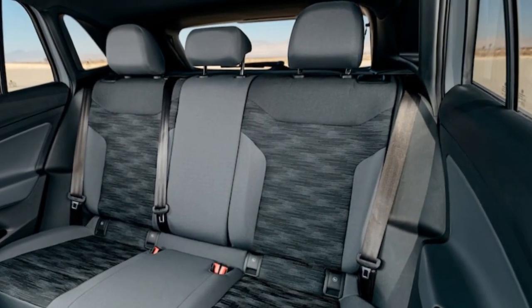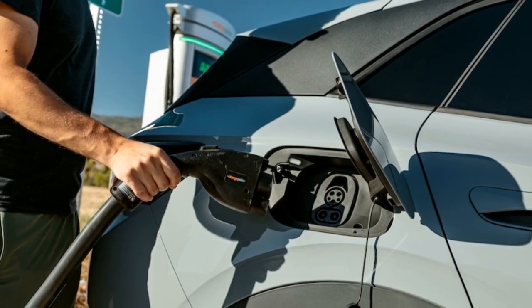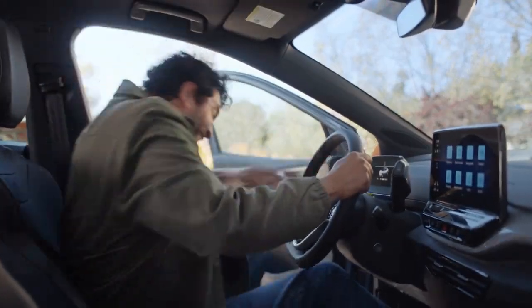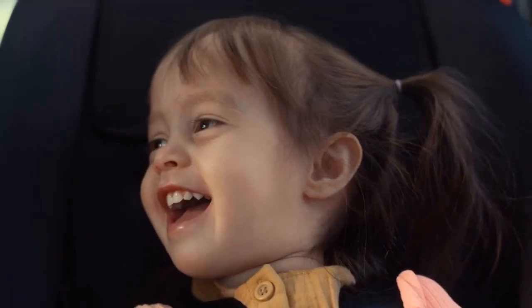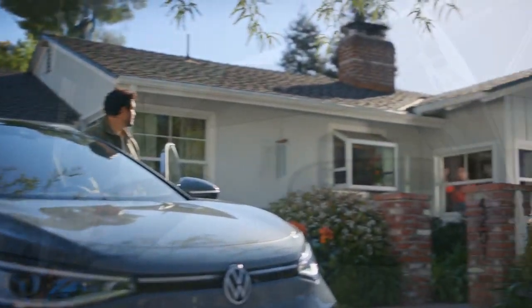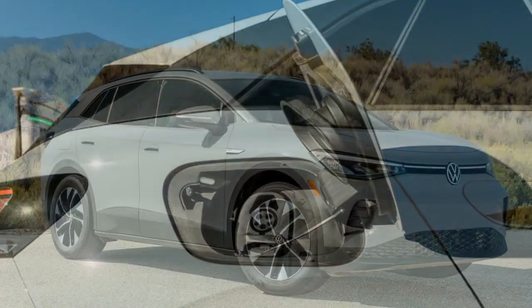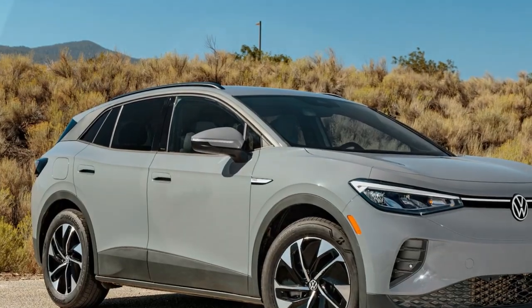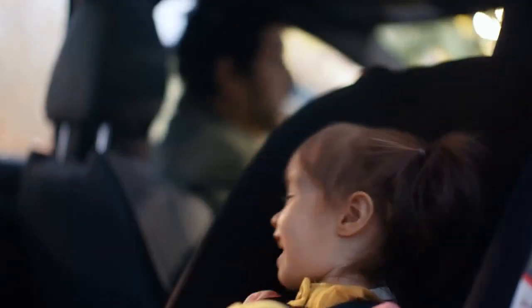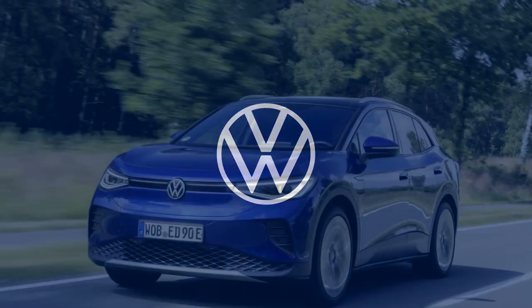Our experience with the initially basic ID.4 was generally positive. While the absence of accessories like dividers for the spacious cargo area was noticeable, the lack of extras such as a power liftgate didn't pose a significant inconvenience. The simple gray cloth and plastic interior, while Spartan, proved to be durable. Our ID.4 served as transport for a toddler navigating his second and third years of life, and it weathered the experience without significant signs of wear, despite securing at least three different rear-facing child seats and enduring spills.